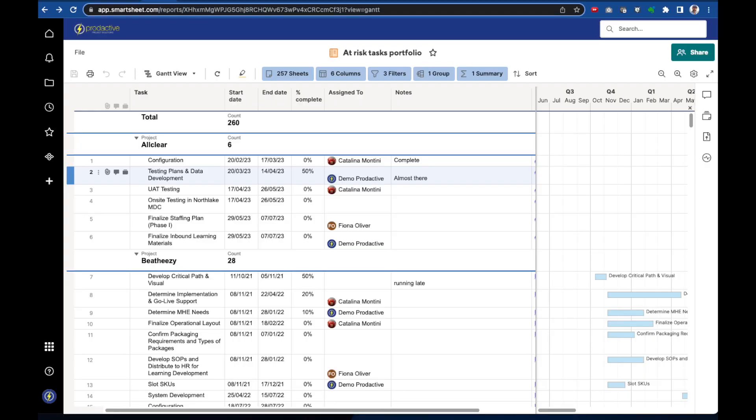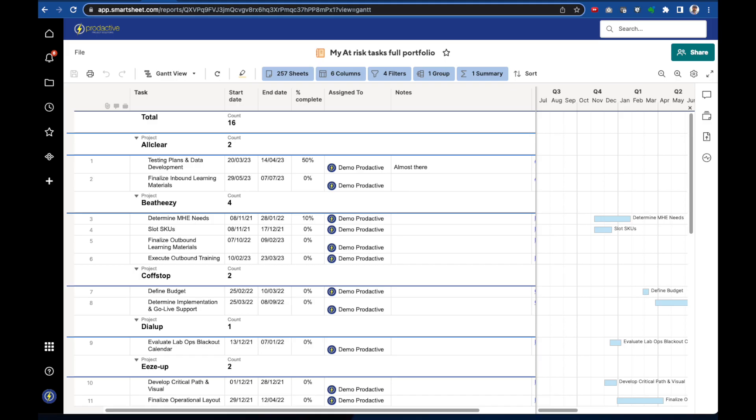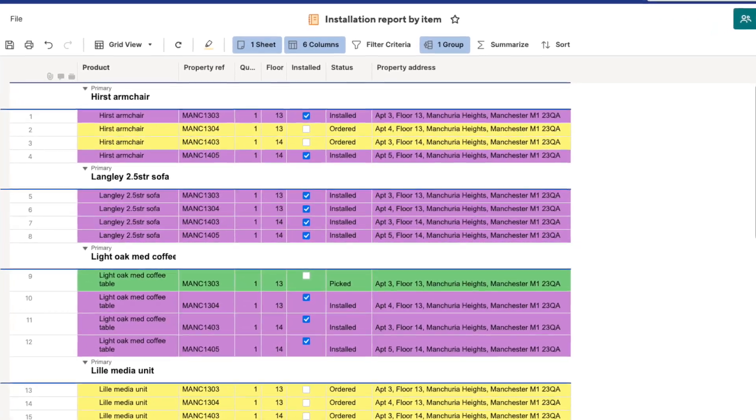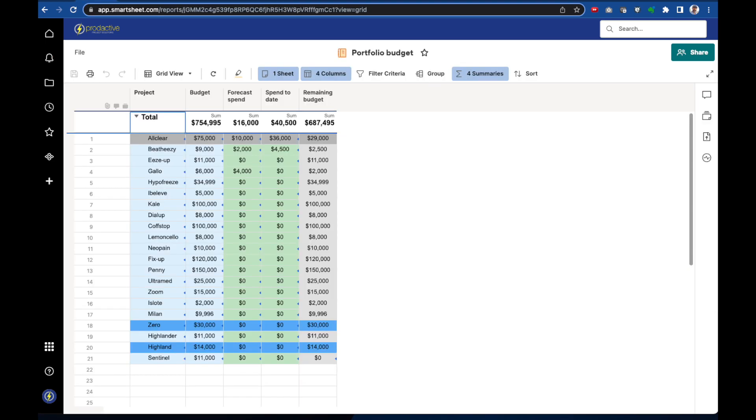You could have a report linked to hundreds of sheets that have the same columns and then just show the rows with data filtered by the current user, so someone can just see all the line items assigned to them. The report also only needs to include the columns relevant to that report, enabling you to simplify and streamline views for users. The report can be set up to group information by project or department, for example, and then summarise or calculate data.